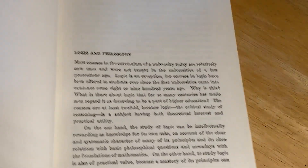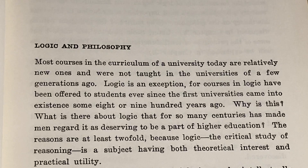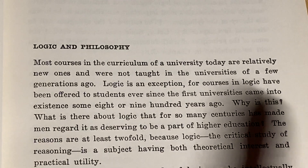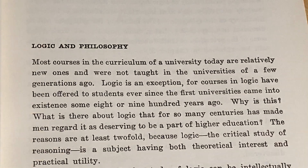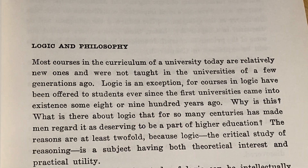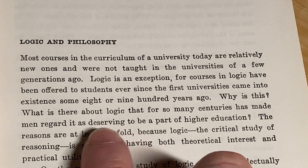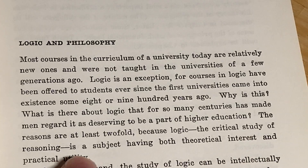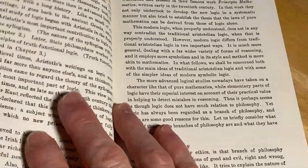Logic and philosophy — this is the introduction. Most courses in the curriculum of the university today are relatively new ones and were not taught in the universities of a few generations ago. That's true even today — the courses taught in college are very different in content than the ones taught several years ago. Logic is an exception, for courses in logic have been offered to students ever since the first universities came into existence, some eight or nine hundred years ago. Logic, the critical study of reasoning, is a subject having both theoretical interest and practical utility.